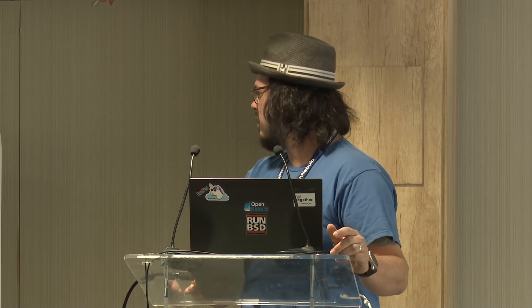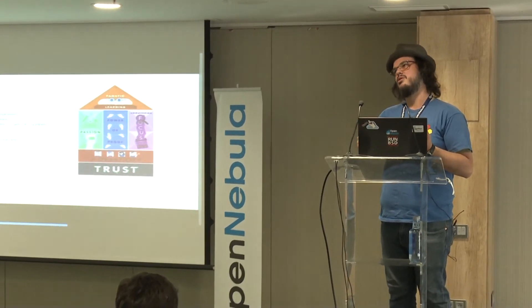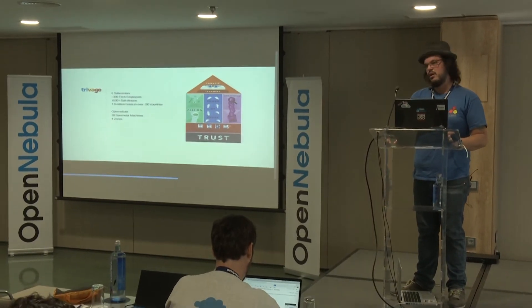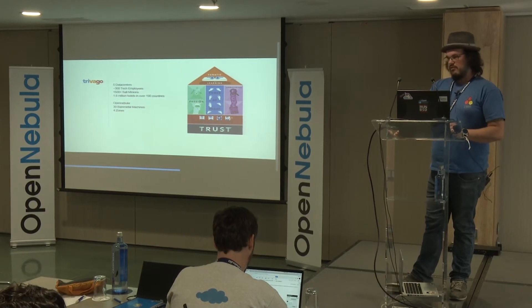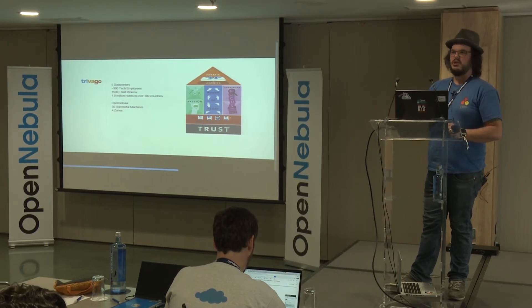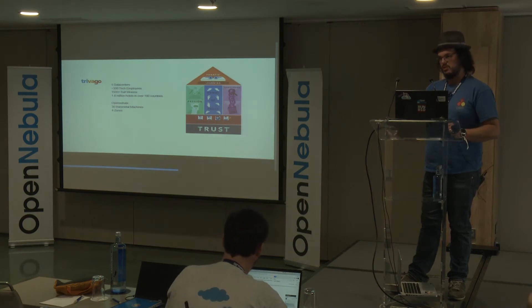I've been working at Trivago for almost two years and with OpenNebula for about a year and a half. A little bit about Trivago: we operate five data centers — two in the U.S., one on each coast, one in Asia, or technically two in Asia, but one is minuscule — and then our main data center, which is in Düsseldorf. We have about 1,500 salt minions, basically 1,500 machines or VMs that we use for configuration management with Salt.